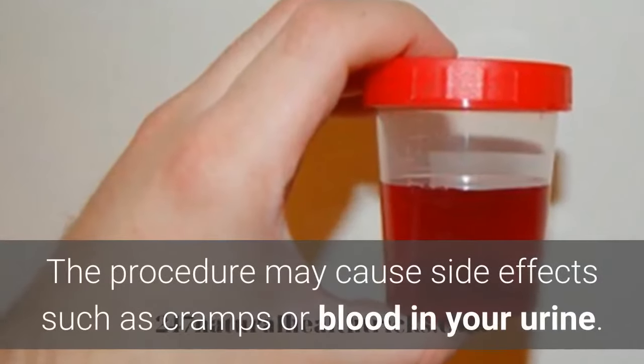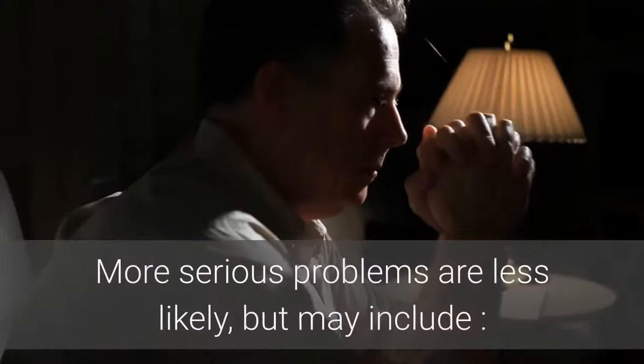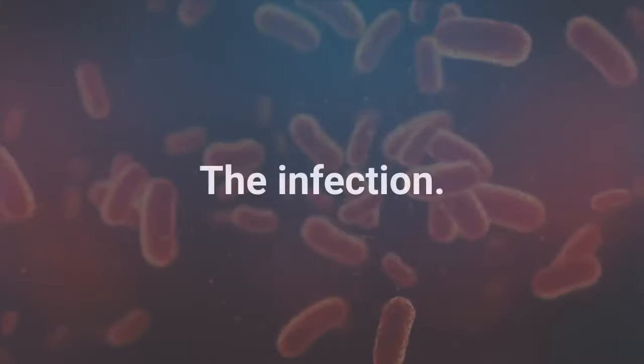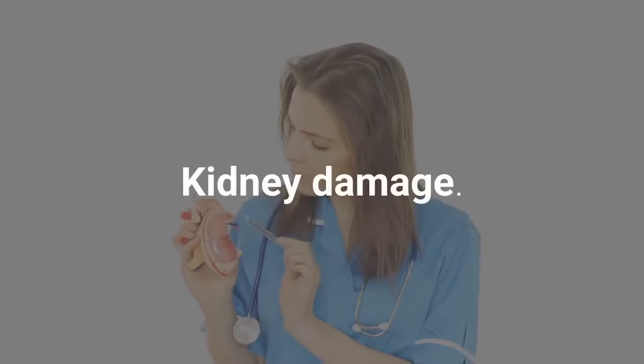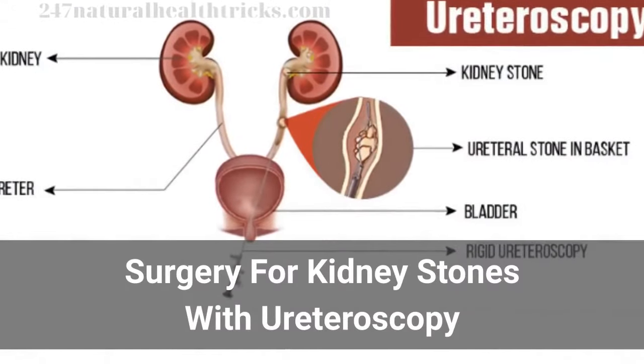The procedure may cause side effects such as cramps or blood in your urine. More serious problems are less likely but may include bleeding around the kidneys, infection, kidney damage, or a stone blocking urine flow.